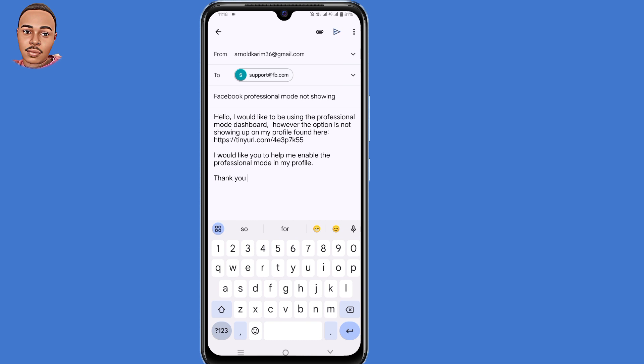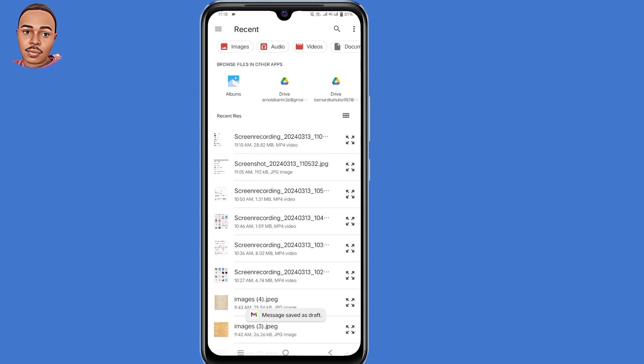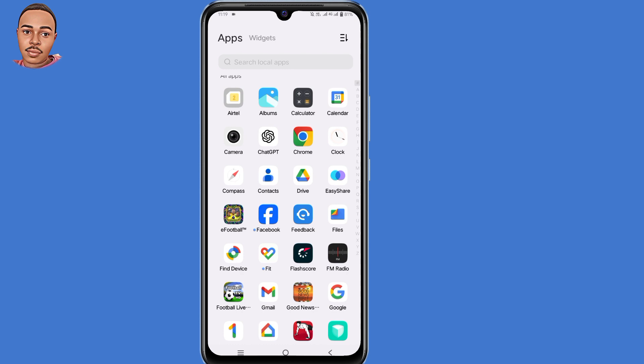After composing the email, the next step is to attach the screenshot. To do so, tap on the attachment icon, then select 'Attach File', and select the screenshot that you took earlier. Make sure you send it. Facebook's support team will review your message and help you out as soon as possible.